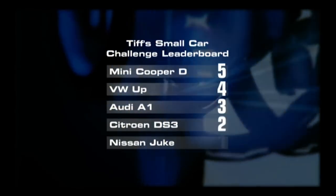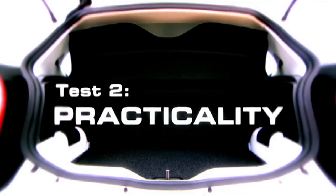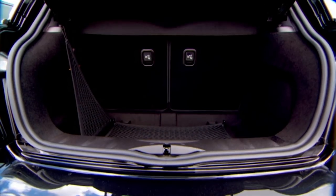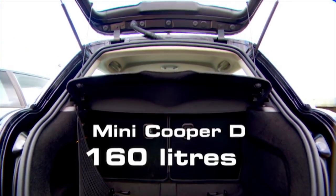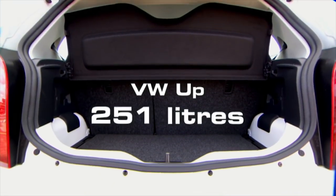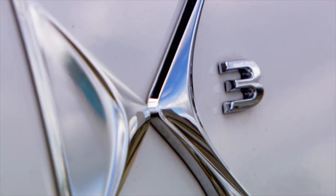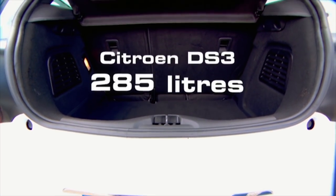Here's the leaderboard after test one — it's not looking good for the Duke. Test two is all about space, and the Mini is now the loser: its boot is smaller than even the tiny Volkswagen Up. The Audi A1 is pipped into second place by our winner, the Citroen DS3. If you want to save cash and have space, it's our top choice.